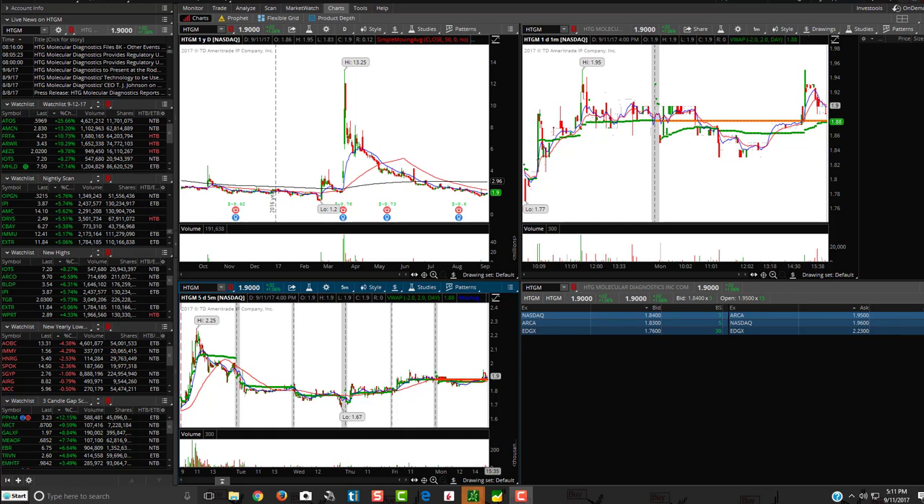Hey friends, Lucien here with the Bullish Bears team making the watch list video for Tuesday, September 12th.